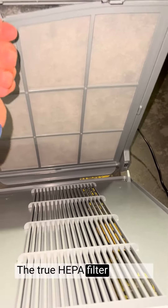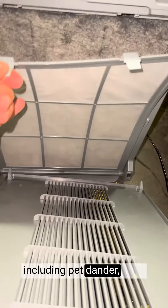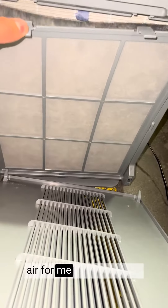The true HEPA filter captures 99.97% of airborne particles, including pet dander, dust, pollen, and mold spores, ensuring cleaner and fresher air for me and my family.